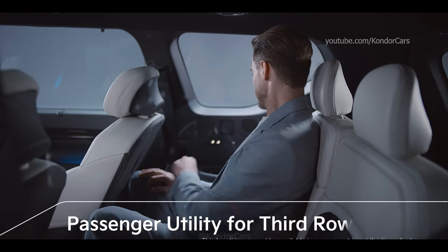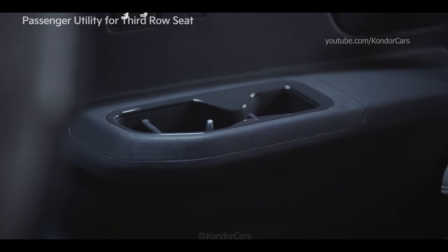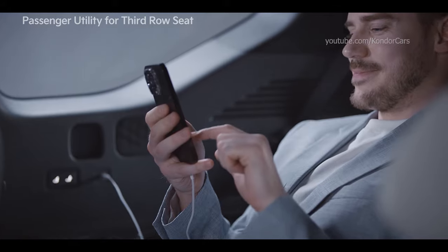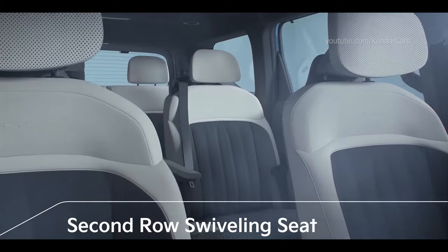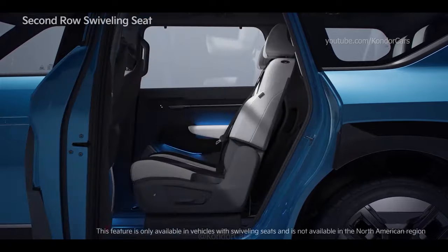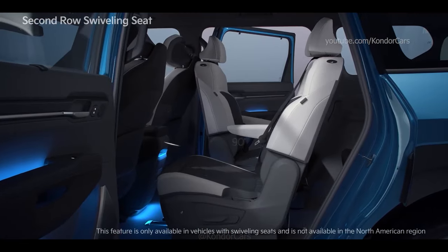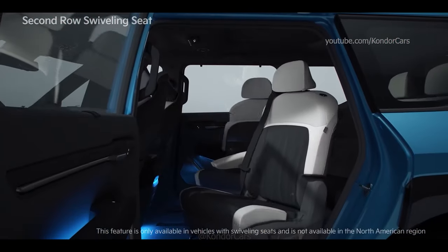A reclining feature is provided for the third row seats in the EV9, along with a high-glossy cup holder bezel which upgrades the armrest. C-type USB ports are applied for all seats, so passengers in the second and third row can conveniently charge their electronic devices. The swiveling seat feature of the second row can be used by adjusting the swivel lever at the bottom of the seat, and you can operate this feature with the second row seat door open. With a 330-millimeter rail, the second row seats can be rotated 180 degrees inward toward the third row and 90 degrees outward toward the side doors, allowing passengers to use the space in various ways.